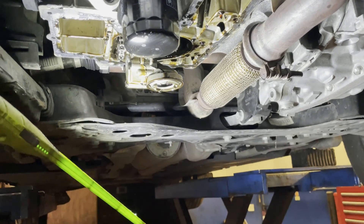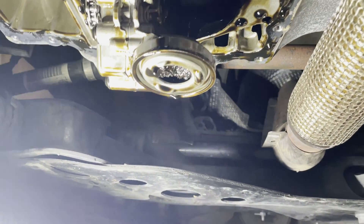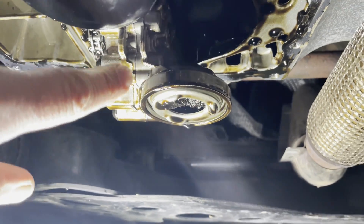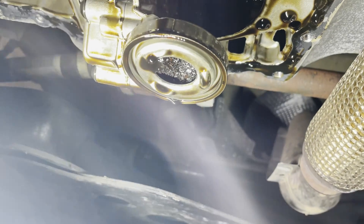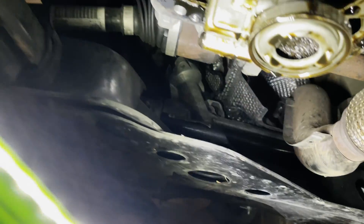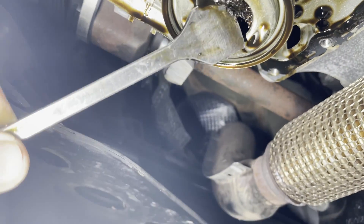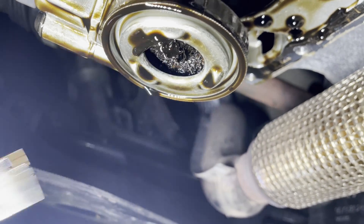What we have found is quite interesting and we want to show you. This is the oil pump and this is the oil pump strainer, and inside of it you can see there's a lot of debris — and this debris is actually chunks, really chunks, of timing belt.